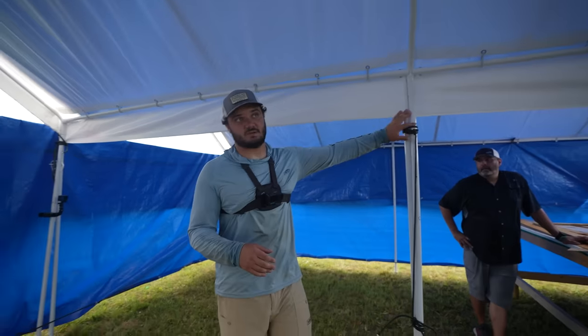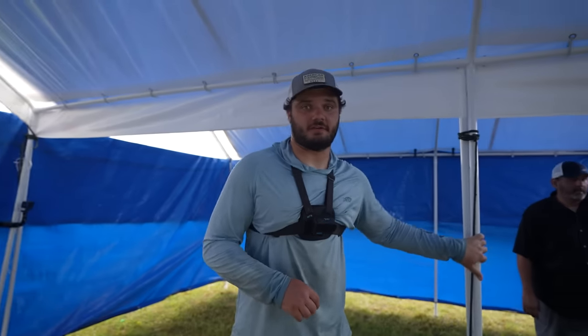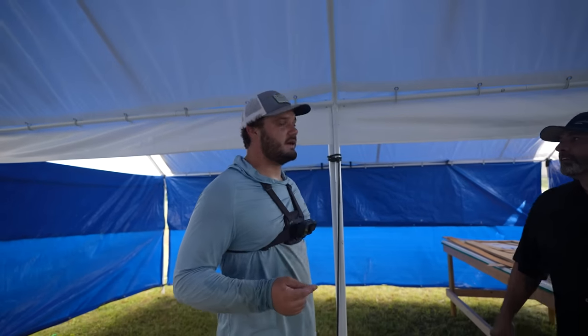This is me and Sean's new workspace — it's two 10 by 20 foot carports put together from Harbor Freight for $300. Pretty good for working in the rain, working in the heat.